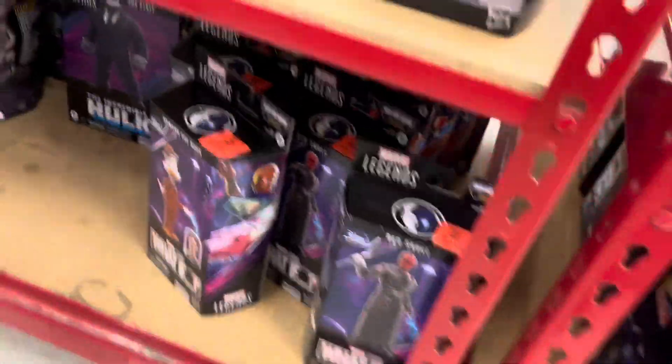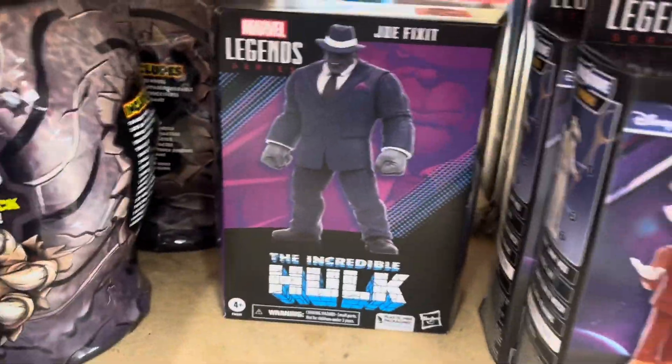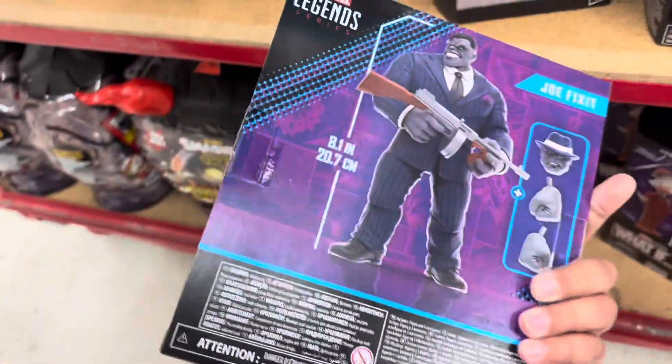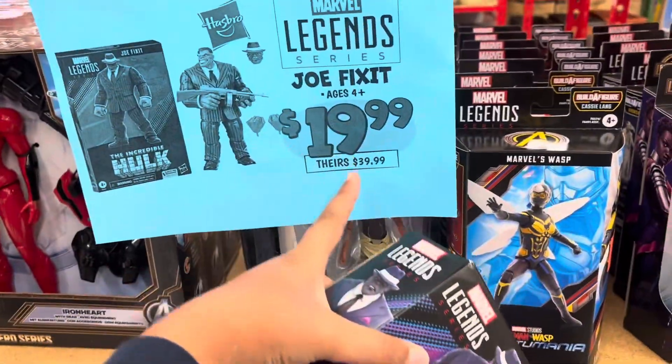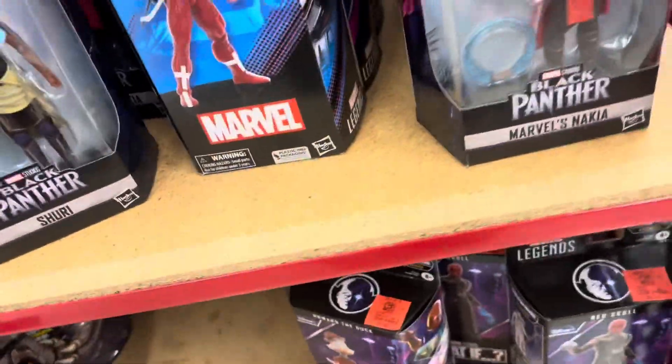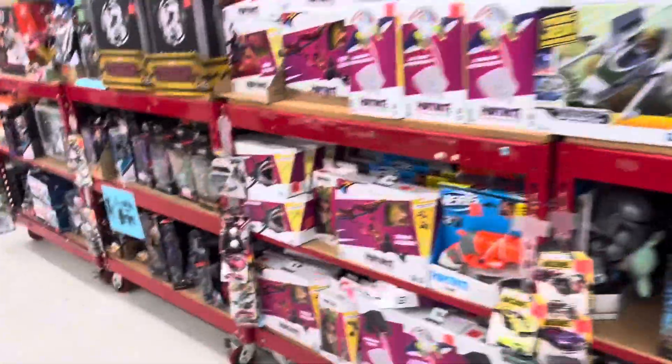They have a Legends section. They have — oh, they have Joe Fix-It! Oh my god, they have Joe Fix-It! The last one — the last Joe Fix-It! I am so stoked. Yes, I found Joe Fix-It! Look right here — normally 40 dollars, now 19.99. 50% off! That's my brother by the way. Let's get this guy.